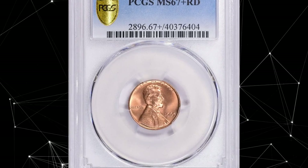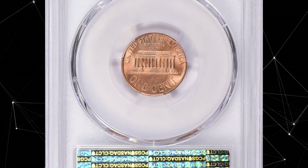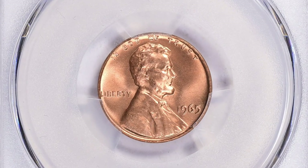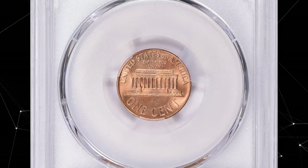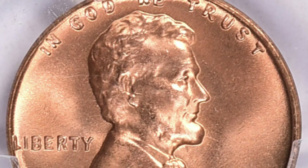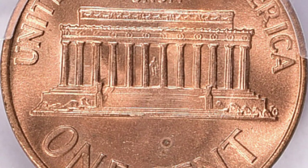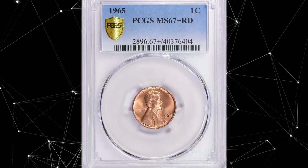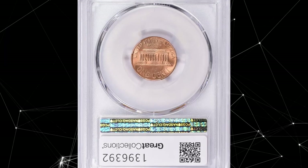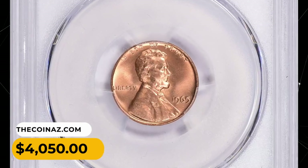Number 10: 1965 Lincoln Cent in MS67 Plus Red condition. The 1965 Lincoln Cent is very common, with over 1.49 billion examples struck. Only in MS66 condition is it somewhat scarce, yet thousands of MS66 examples should still be out there. High-end MS66 examples are very scarce, and examples in MS67 condition are very difficult to find and truly scarce despite the large mintage. This elusive specimen was sold for $4,050 with buyer's fee.